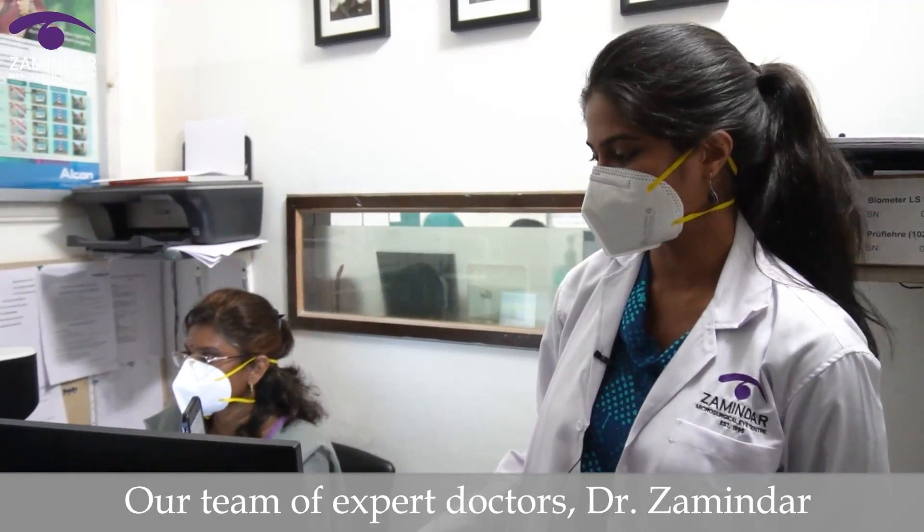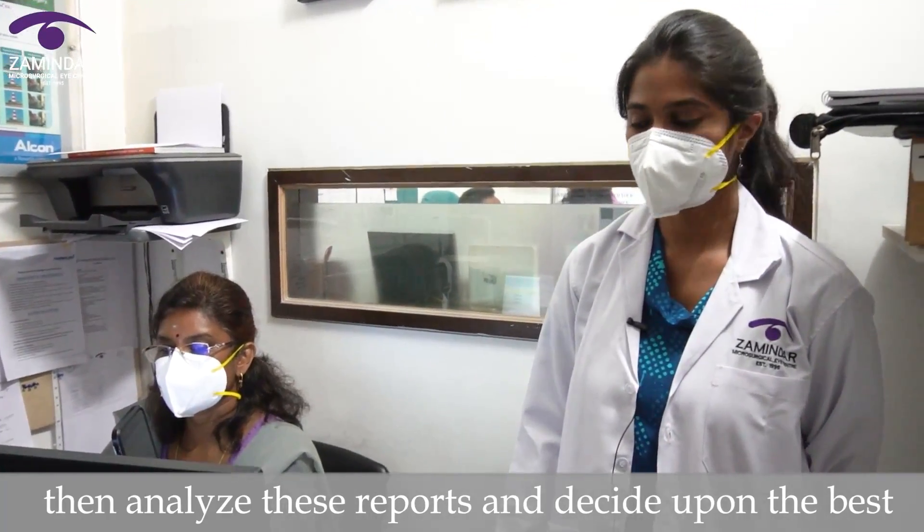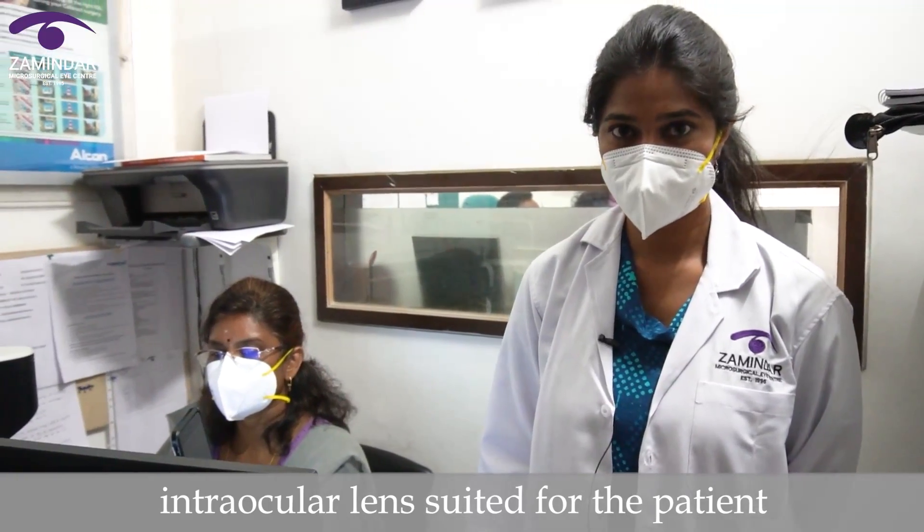Our team of expert doctors — Dr. Zamanda, Dr. Deepika and Dr. Katya Amin — then analyse these reports and decide upon the best intraocular lens suited for the patient.